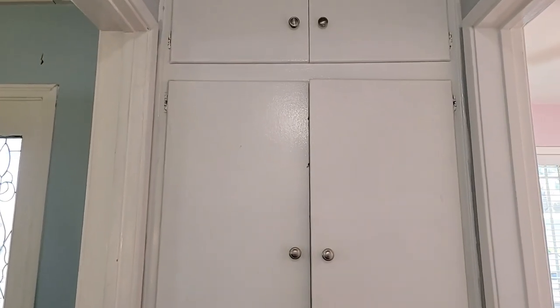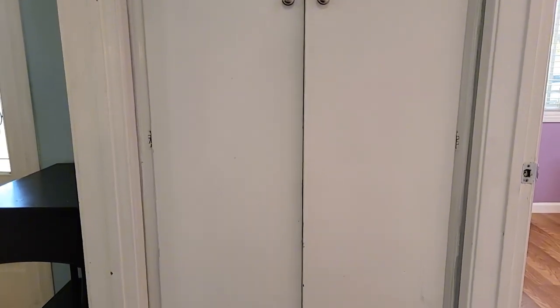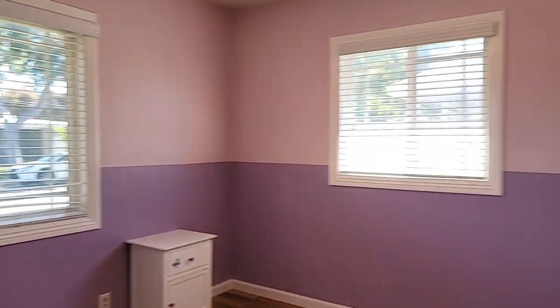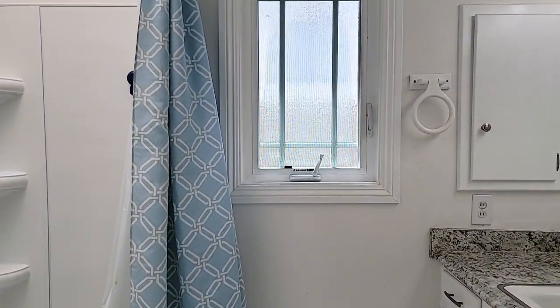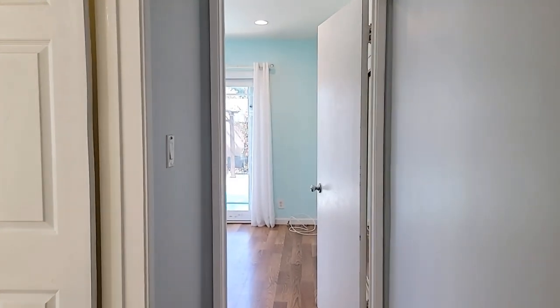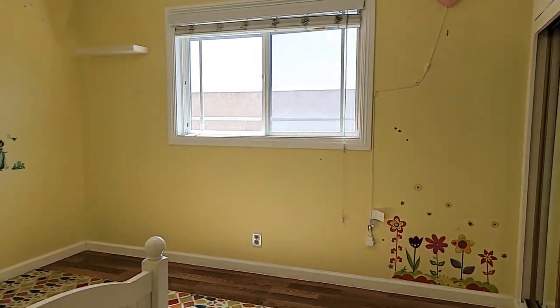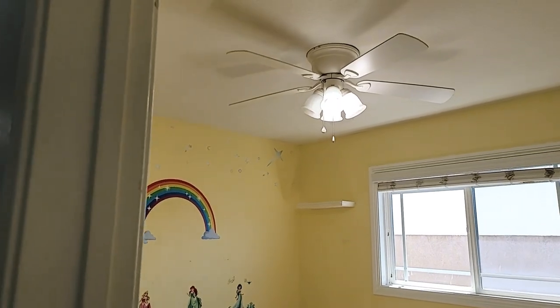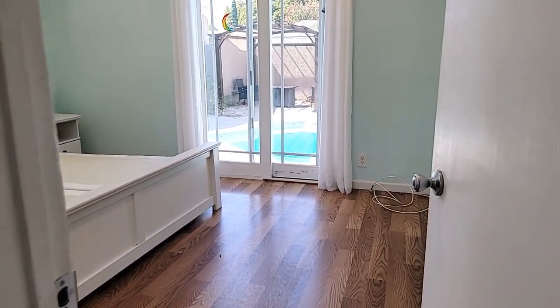Here we're going down the hall — there are three bedrooms in this area. There's a closet right here you could use as your front hall closet. The first bedroom is in the front, and then we have a bathroom right here in between this and the next bedroom.